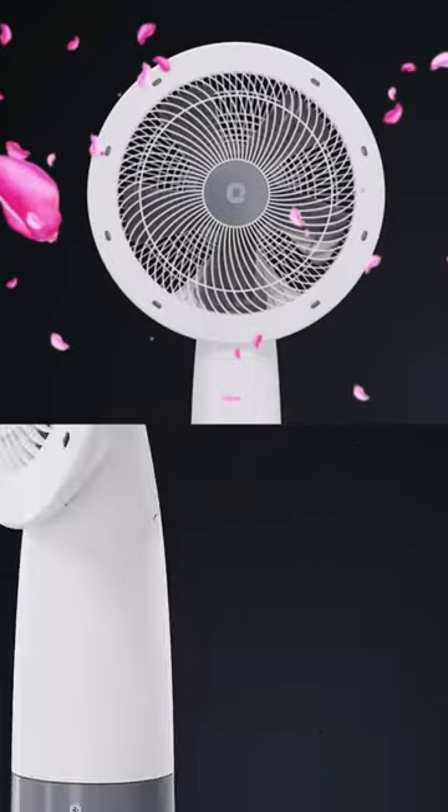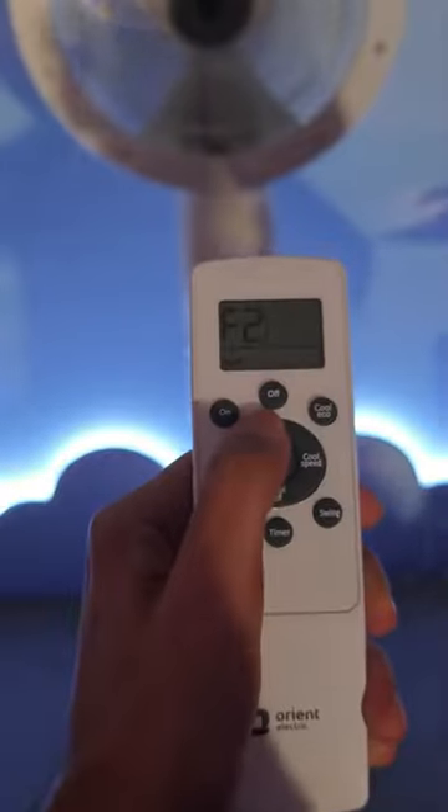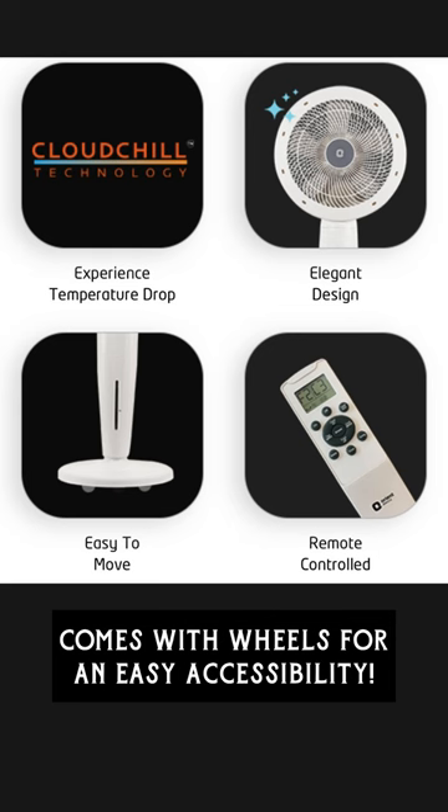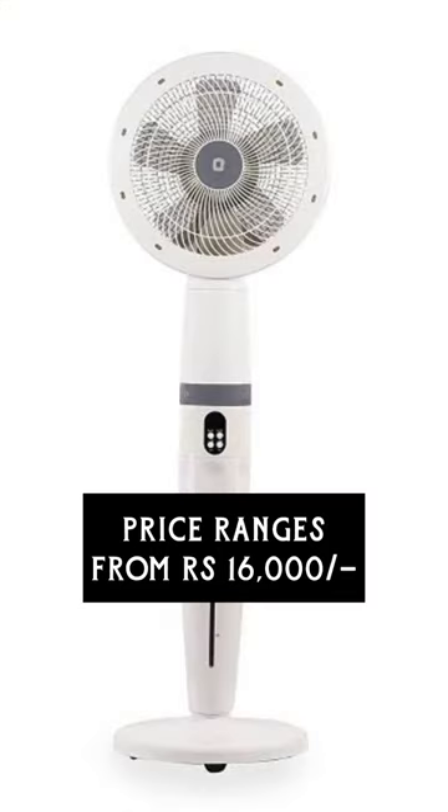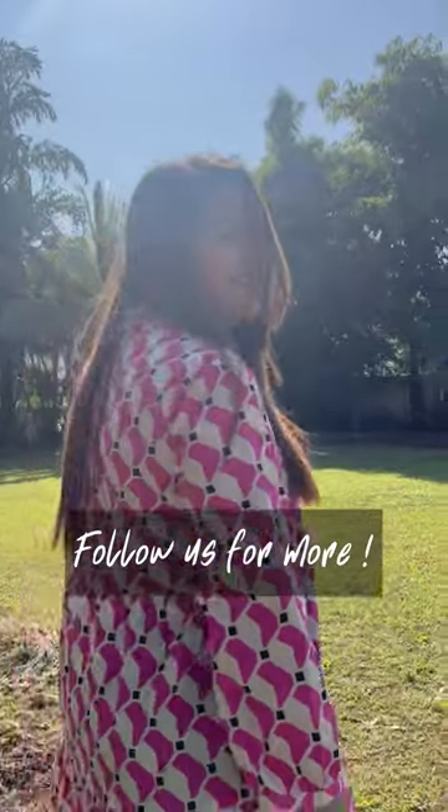It also has a fragrance chamber to fill your air with aroma. This fan is remote-controlled and has wheels for easy operation. The price is ranged at Rs.16,000. So, would you like to try it out this summer? Share your thoughts with us and follow us for more.